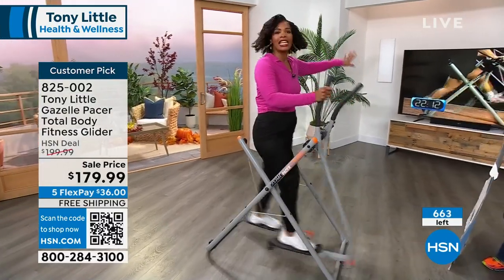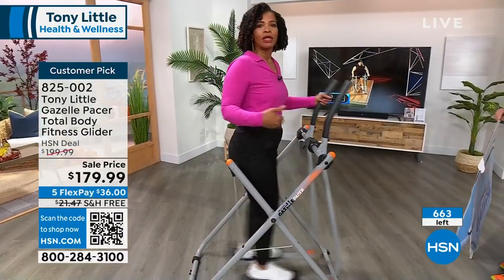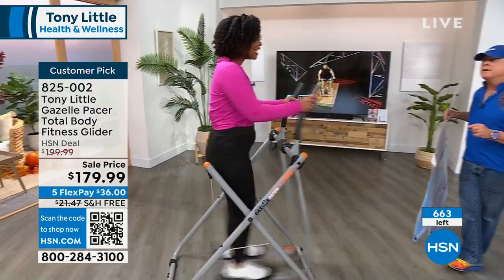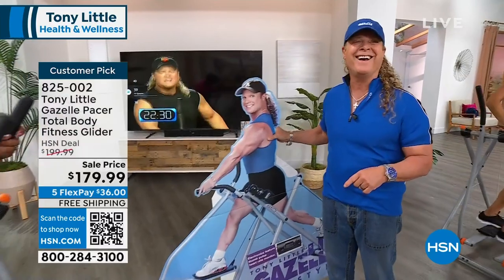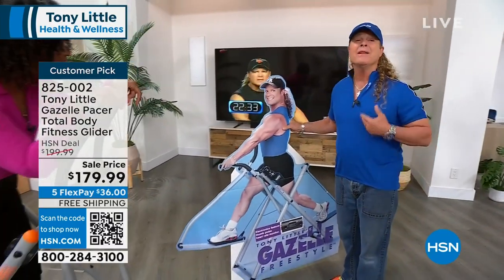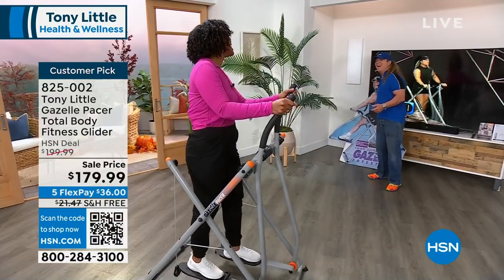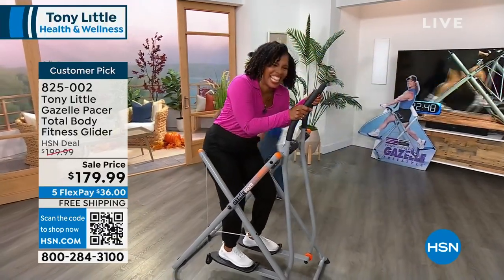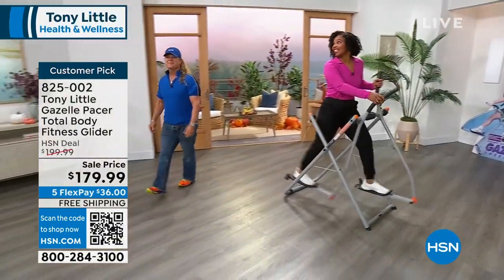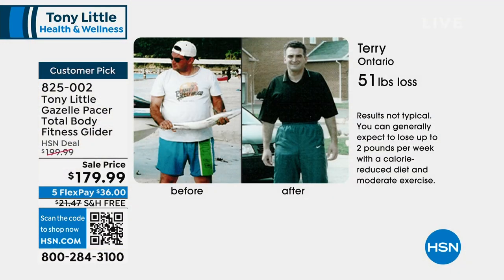You're getting the Gazelle, access to six workout DVDs, and the diet and nutrition guide — eat right with the guide, exercise with the Gazelle. All workout programs are designed for beginner, intermediate, and advanced. Look at this — before I started using the Gazelle, I was much smaller. Why is my last name Little? My mother's maiden name was Long. Order yours while you're watching and seeing results from other people — can you imagine what your results are going to be?